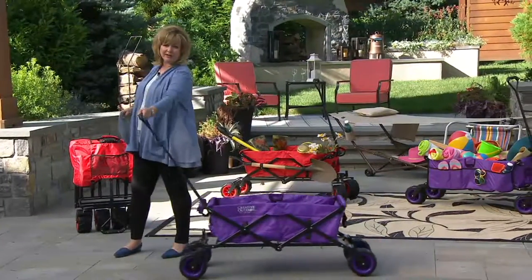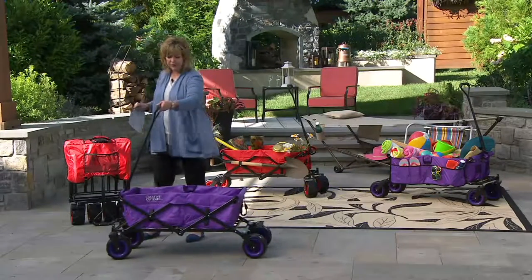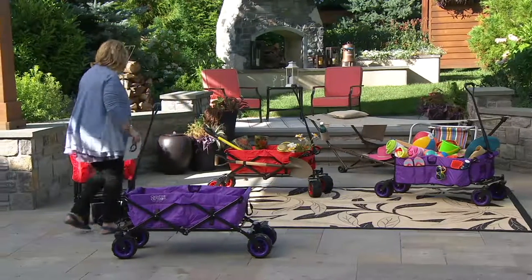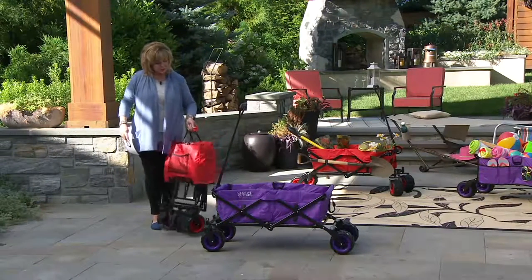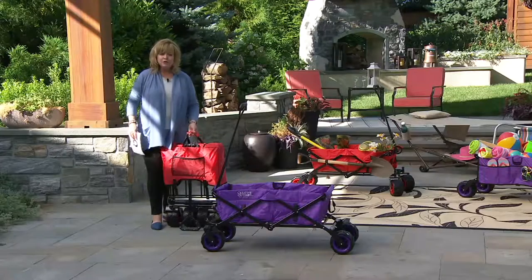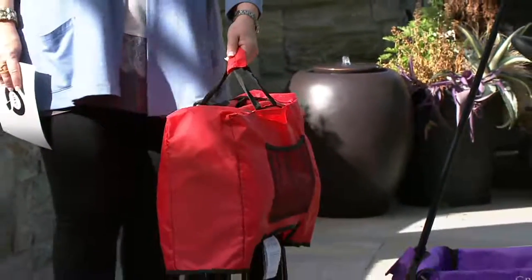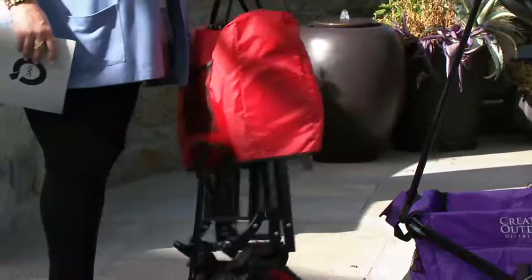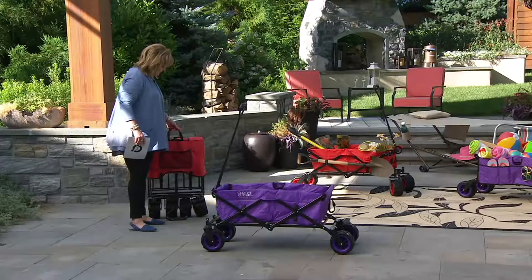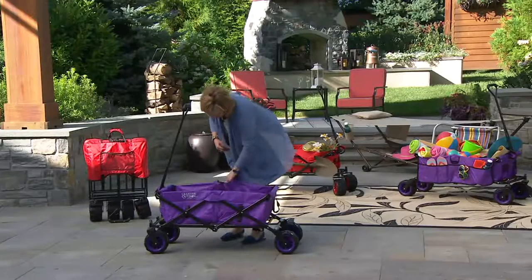Some of you have written to say you've used your wagons for that — but don't put your children in it. There's the purple one. When you pull on the two handles on the side, you can fold it up like this for storage. See how narrow it is — you don't actually need a giant amount of space to park it in your garage when you're not using it.